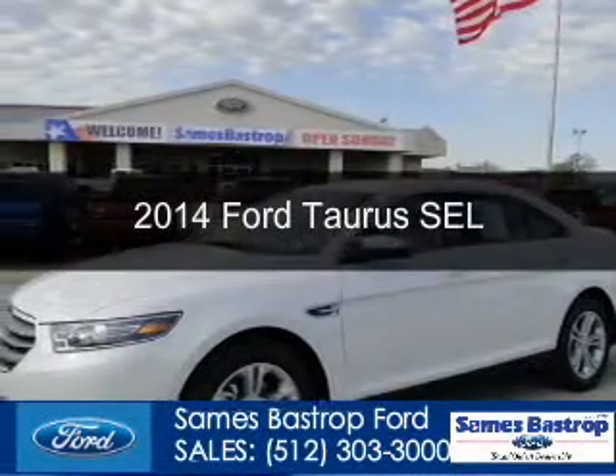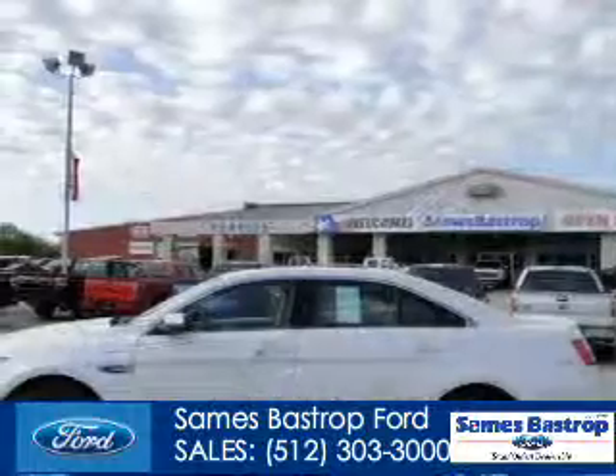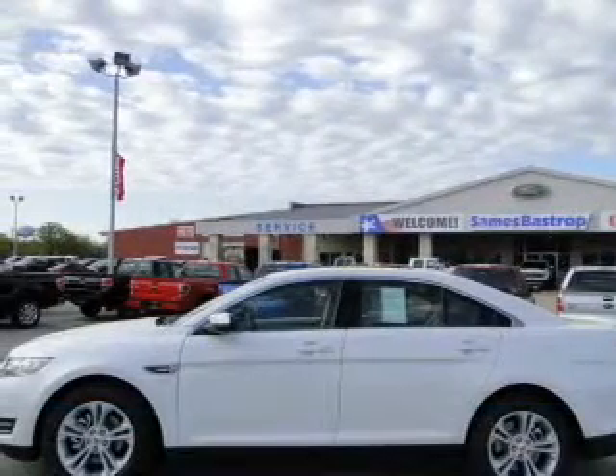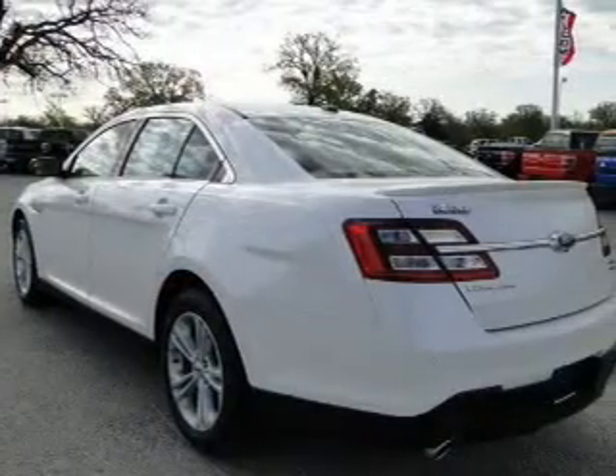This is a new 2014 Ford Taurus, powered by front-wheel drive, a 3.5-liter six-cylinder engine, and a six-speed automatic transmission.